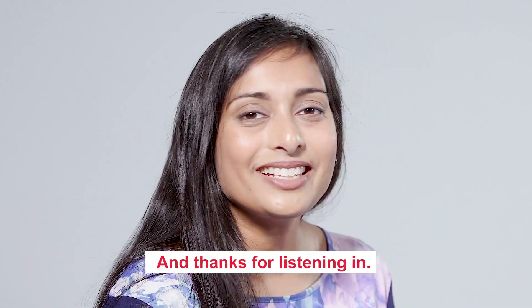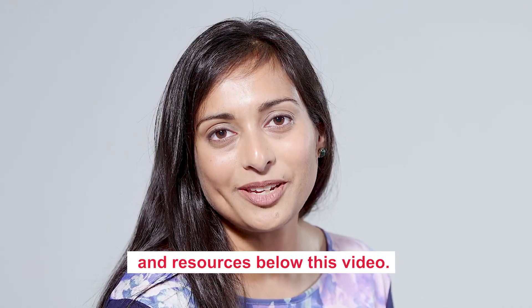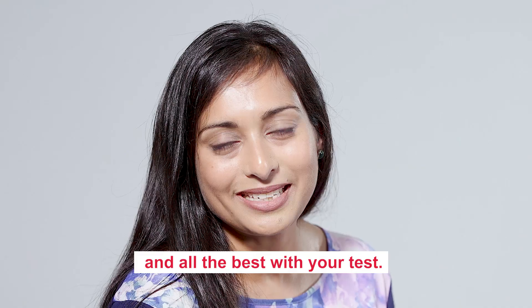Thanks for that Don, and thanks for listening in. We've added a bunch of materials and resources below this video — make sure you check them out, and all the best with your test.